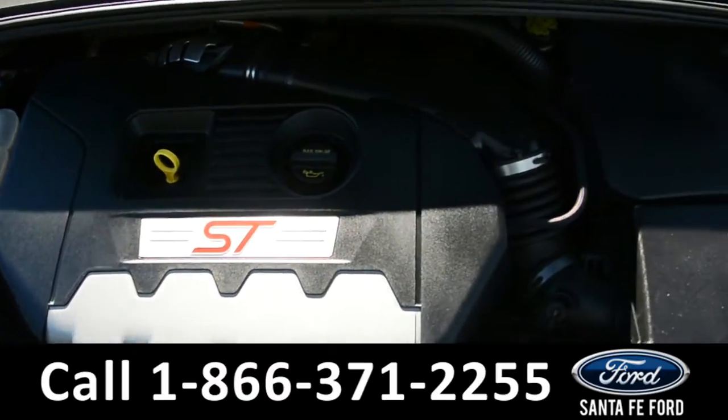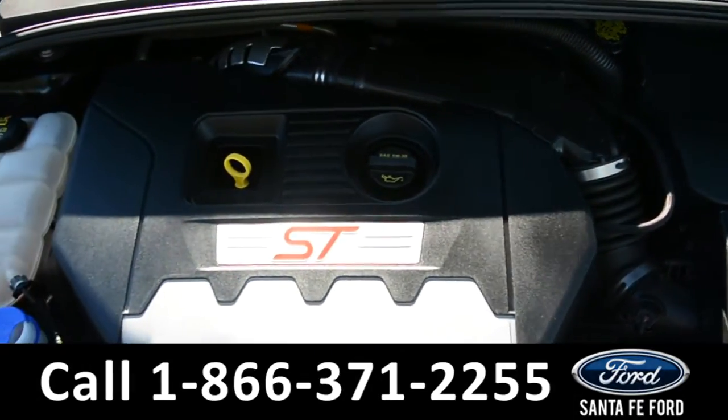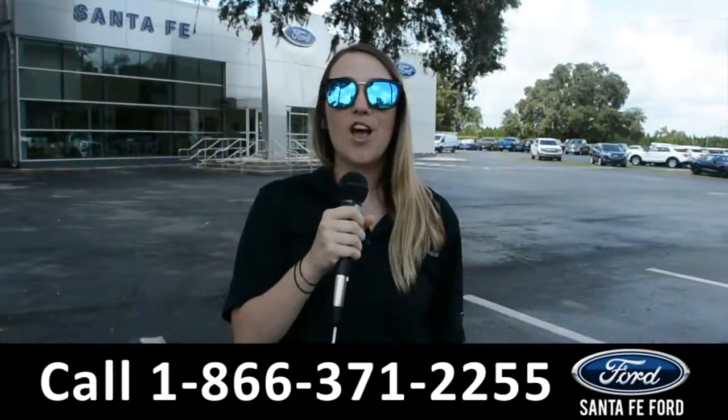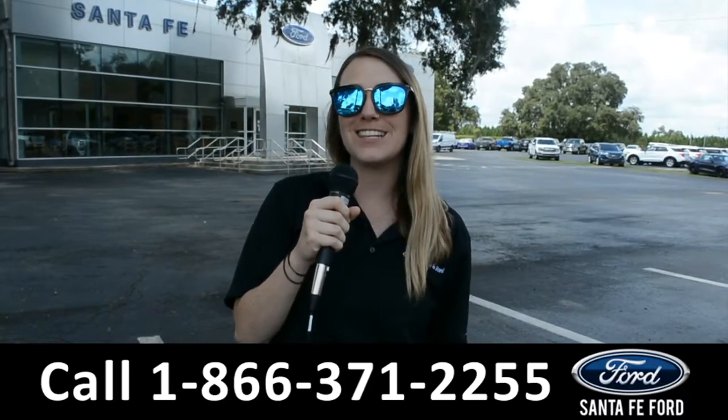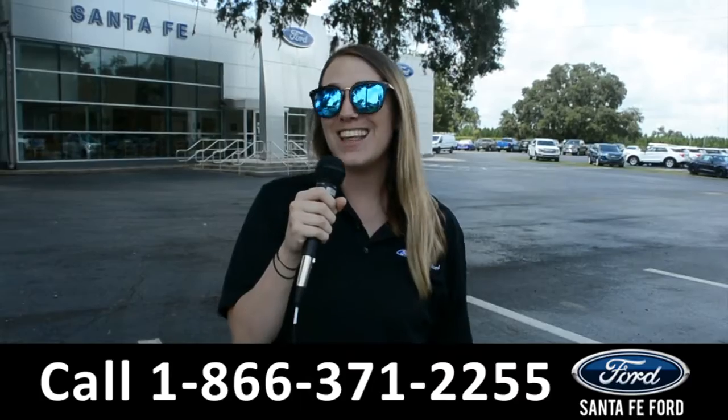Located under the hood, you have a 2-liter I-4 EcoBoost engine. For more information on this specific vehicle, be sure to visit us at SantaFeFord.com or give us a call at the number below. My name is Julia and thanks for watching.